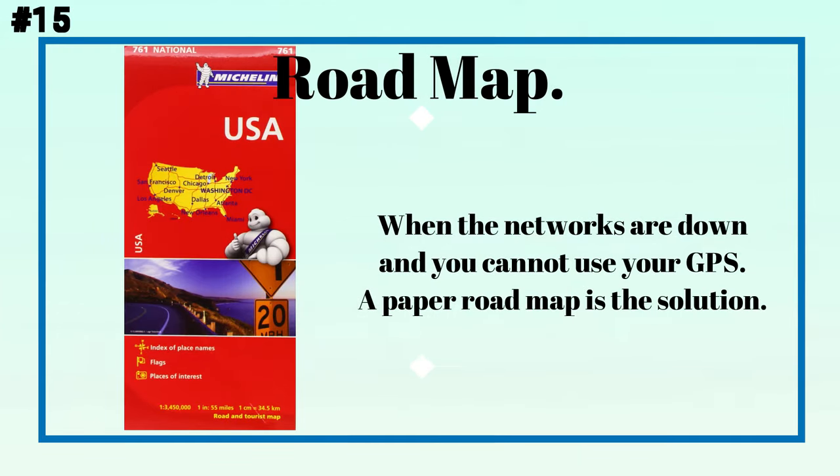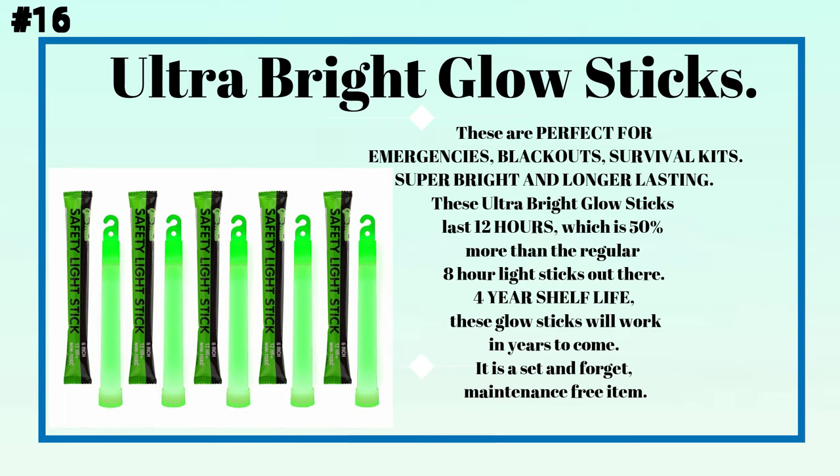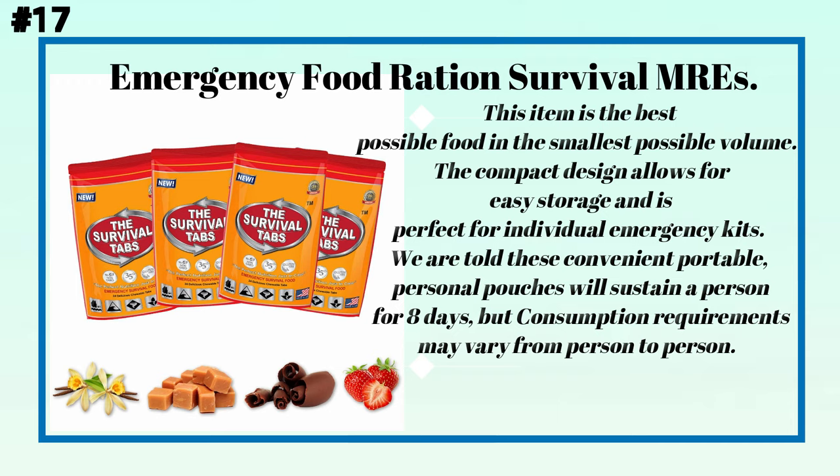Number fifteen: a road map. When the networks are down and you cannot use your GPS, a paper road map is the solution. Number sixteen: ultra-bright glow sticks. These are perfect for emergencies and blackouts. Super bright and longer lasting, these ultra-bright glow sticks last 12 hours — 50% more than regular 8-hour light sticks. With a four-year shelf life, these glow sticks will work for years to come; they are a set-and-forget, maintenance-free item.